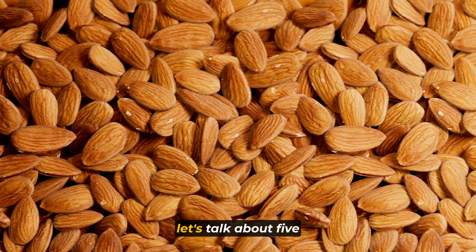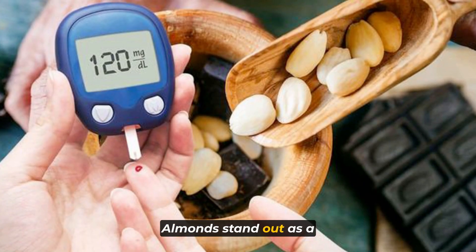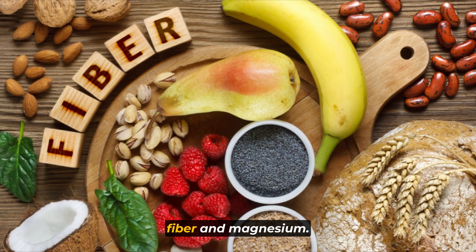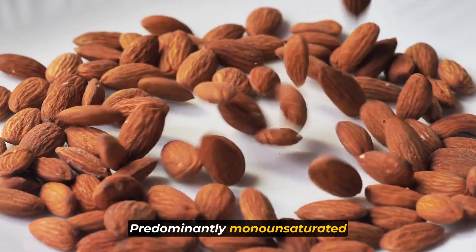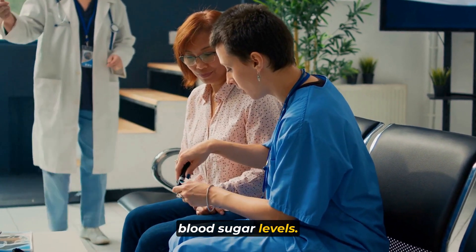Let's talk about 5 nuts you should eat. Starting with number 1: Almonds. Almonds stand out as a powerhouse in promoting better blood sugar management due to their rich composition of healthy fats, fiber, and magnesium. Their high healthy fat content, predominantly monounsaturated fats, can contribute to improved insulin sensitivity, thereby assisting in regulating blood sugar levels.